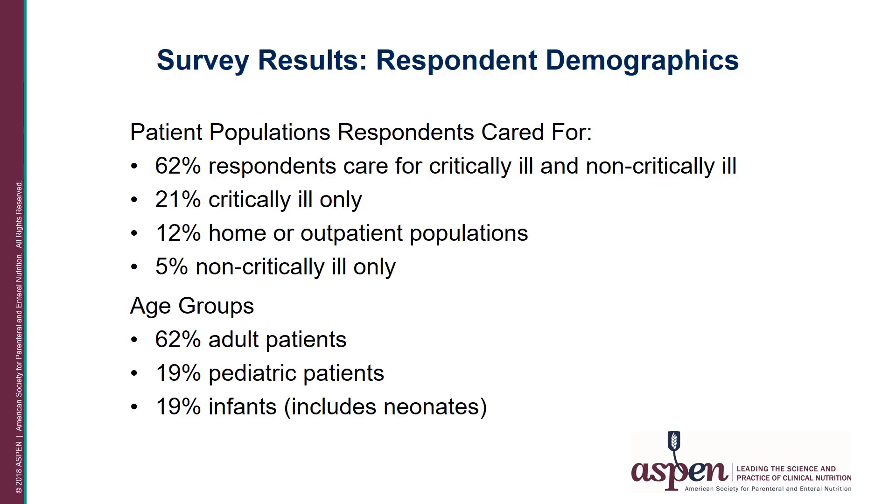When asked about the areas of patient care responsibilities, 62 percent of respondents care for both critically ill and non-critically ill patients. Twenty-one percent care for only critically ill patients, whereas 12 percent care for home or outpatients. Finally, five percent care only for non-critically ill patients.